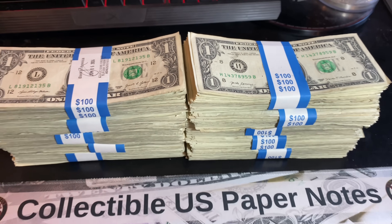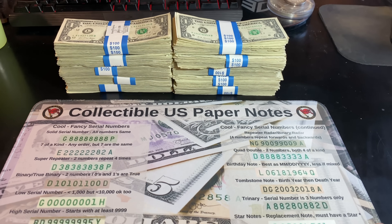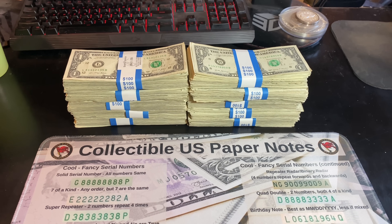Just picked up another $1,001 bills from my lucky dollar bill bank, hoping to find some more collectible U.S. paper notes, some printing errors, some rare star notes, or some older bills.